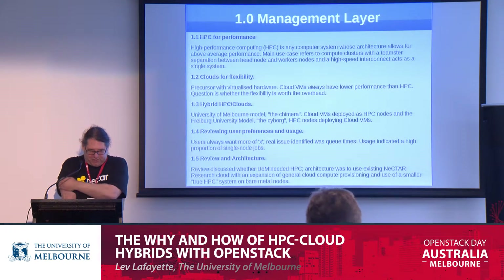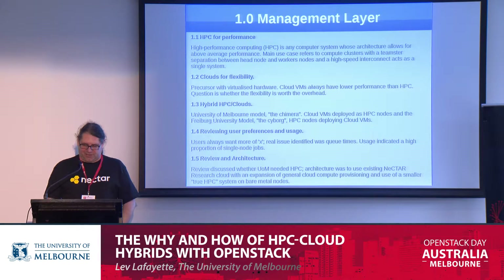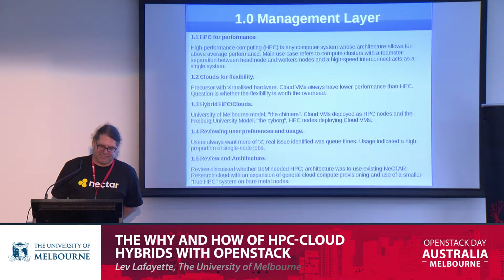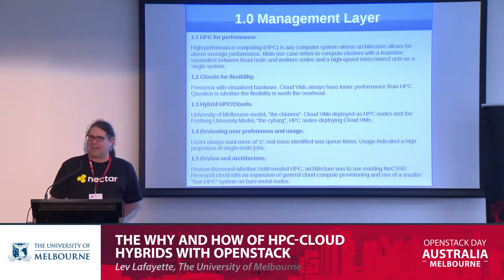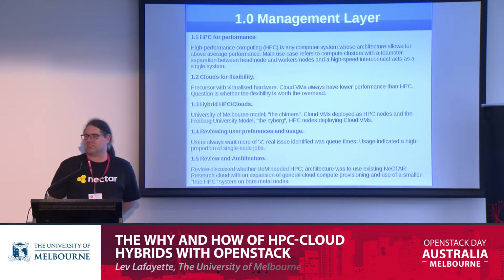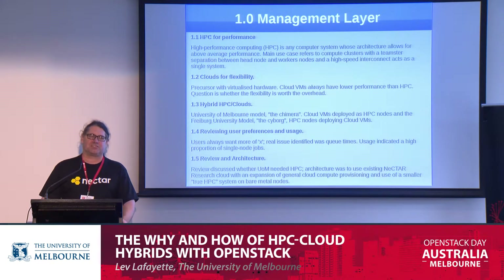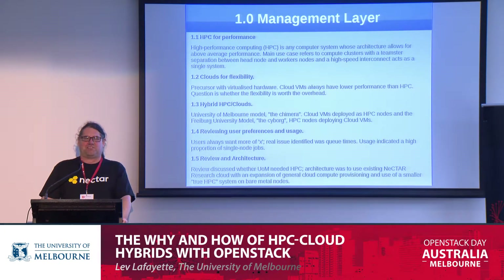When I was first introduced to this model, I grumpily said this isn't going to have the sort of high-performance I like in the HPC world. But then it was pointed out that the particular usage metric made a lot of sense. When you're building a new HPC system, you ask your users what they want, and they always give the same answers: more memory, more nodes, more cores, a faster interconnect.